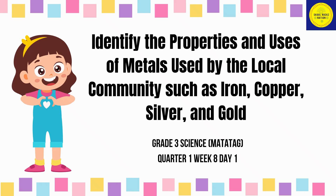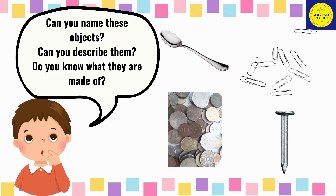Identify the properties and uses of metals used by the local community, such as iron, copper, silver, and gold. Can you name these objects? Can you describe them? Do you know what they are made of?